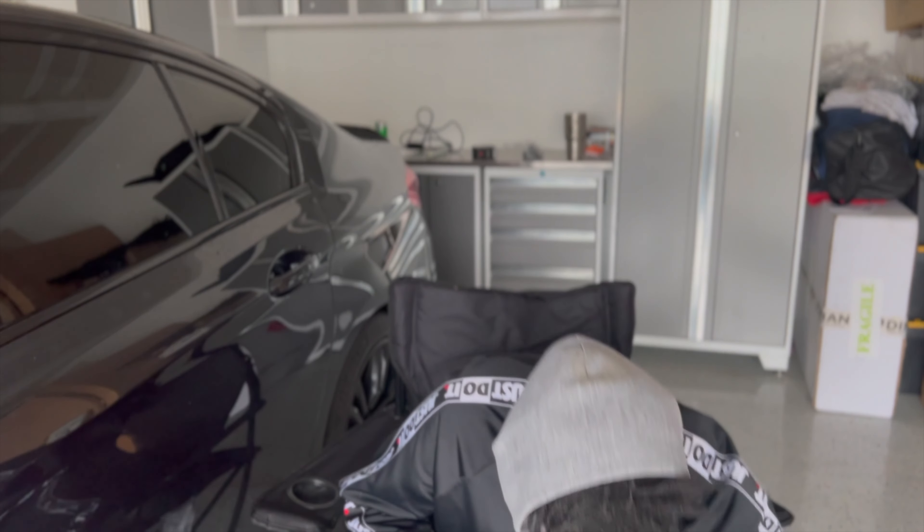I was without my car for about a month and a half. I ended up getting it towed to the dealership, and it was there for a month and a half. We tried everything we could to prevent having to replace the DMEs.